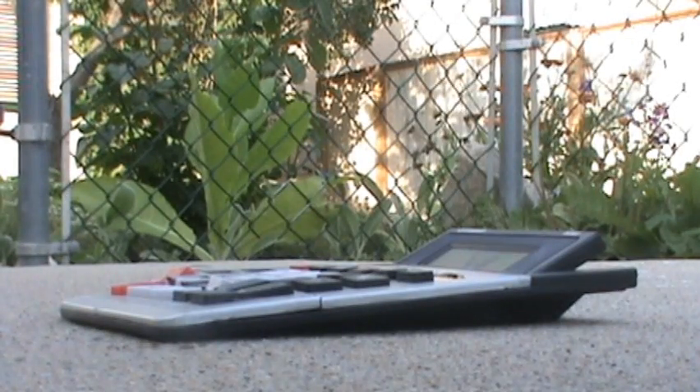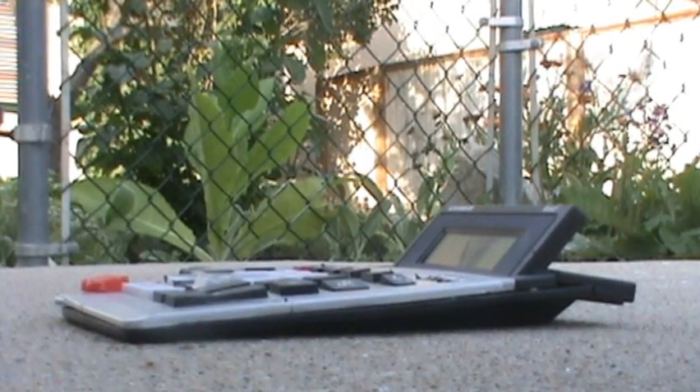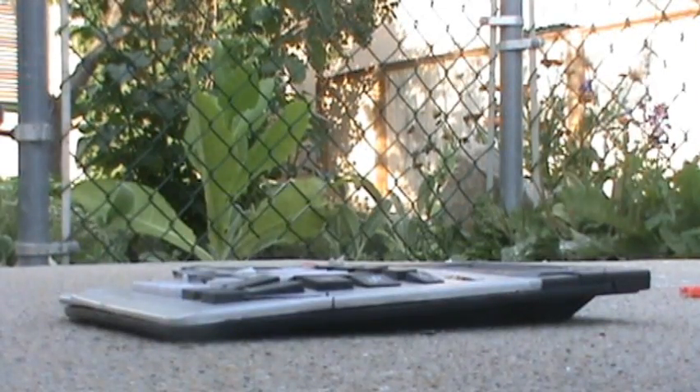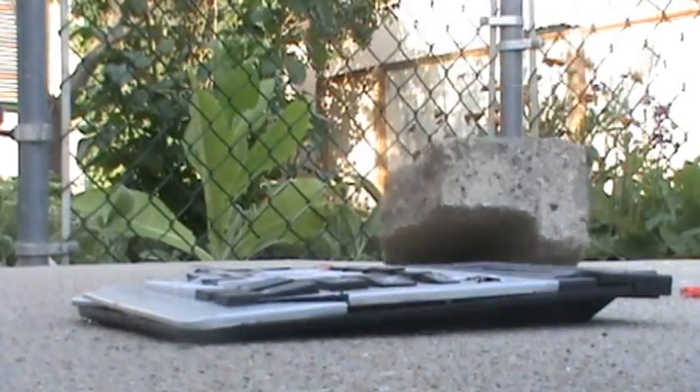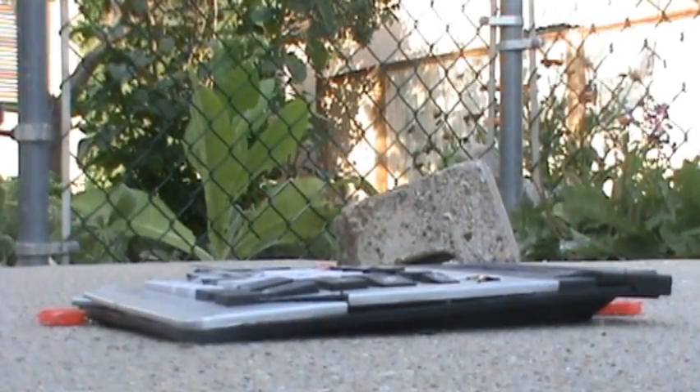Alright. Ready? Die. Hey, the brick bounced. Let's try another brick. See if this is any better.